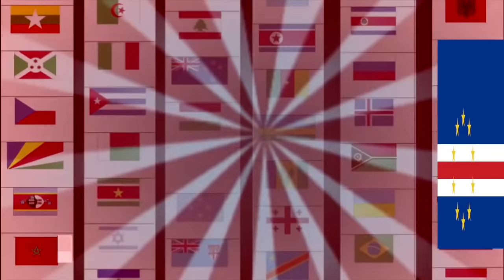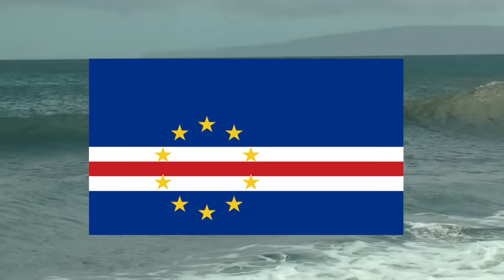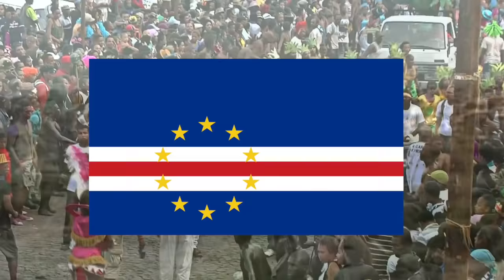Welcome to one of the few places in the world I like to call an African country. We'll explain more about that in a bit. The flag consists of a blue field with three horizontal bands of red and white in the lower portion, and ten stars in a circular pattern overlapping the bands on the left side. The blue represents the ocean and sky, the white represents the road to construction and development, the red represents the effort of the people, and the ten stars represent each of the ten main islands.